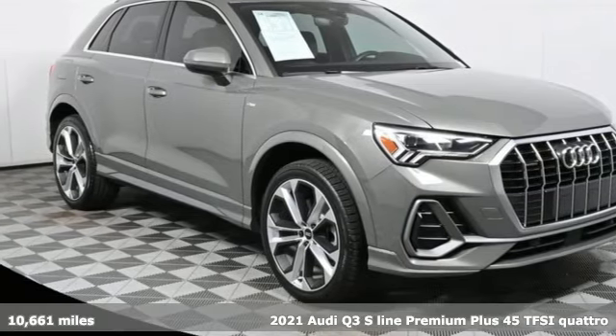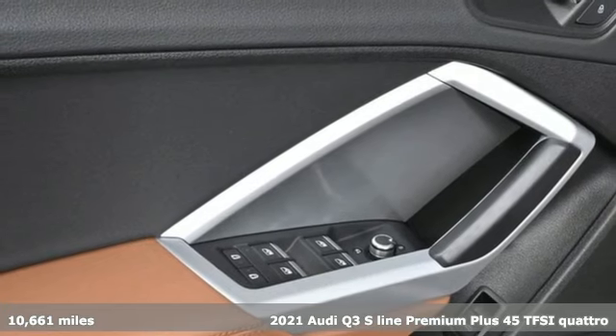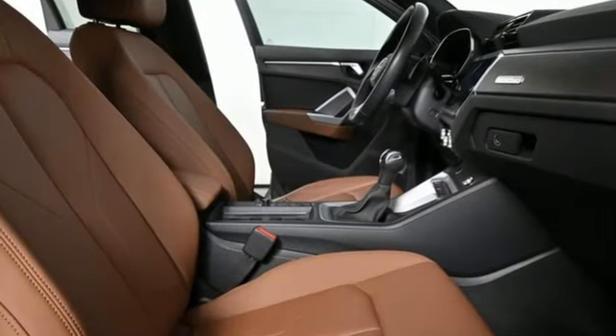It's a 2021 Audi Q3. Why this Audi Q3? Three Q's come to mind: quick, as in the turbocharged engine; quality, as in the style and build; and quantity, as in an abundance of features.